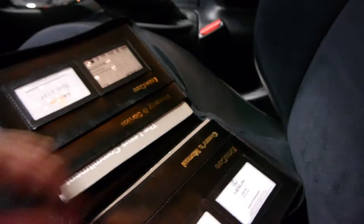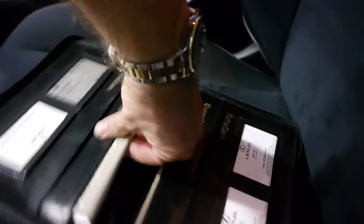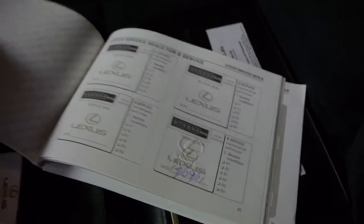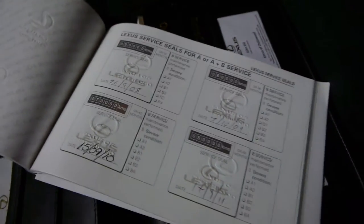Here's all your log books and some spare keys. It's got your intermediate service by Lexus. If you go back to the proper service book, you can see you've got your stamps right through — all Lexus, with Chatswood in fact, right from the beginning. Unbelievable.